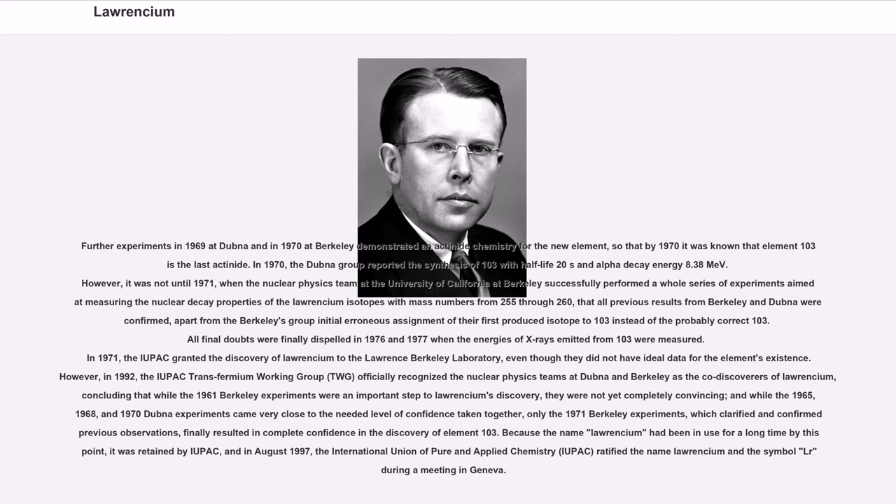Because the name Lawrencium had been in use for a long time by this point, it was retained by IUPAC, and in August 1997, the International Union of Pure and Applied Chemistry ratified the name Lawrencium and the symbol Lr during a meeting in Geneva.